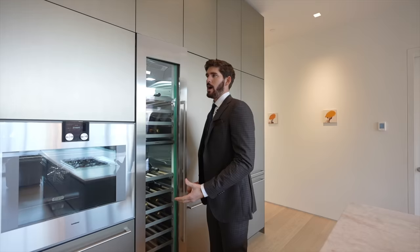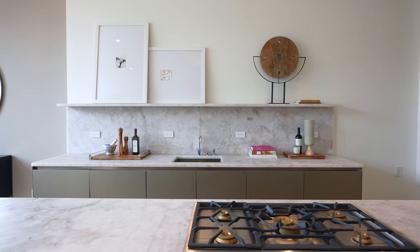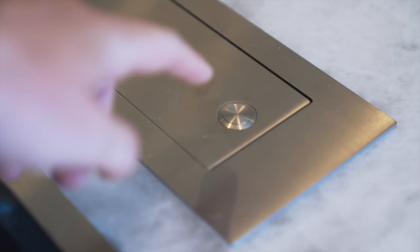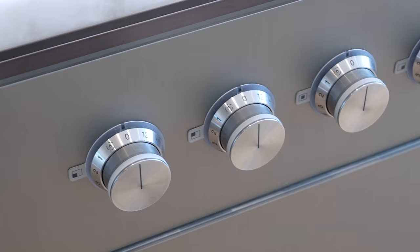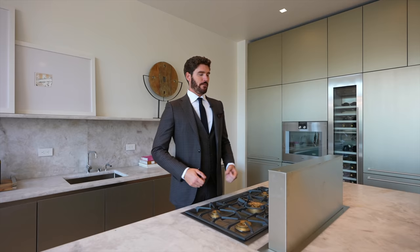This is a contemporary NoHo dream apartment. Integrated seamlessly into the countertop we have the oven, and check this out — the vent rises out from the center island. This is some Tony Stark technology. In case you don't want your penthouse smelling like the meal of the night, you can pop this open, vent out those cooking smells, and with the push of a button it goes back down into the island.